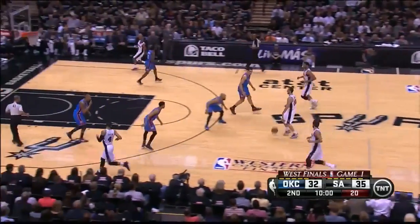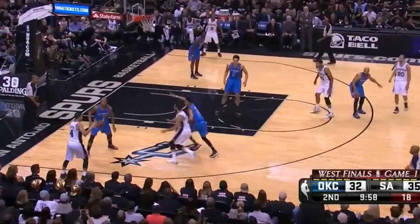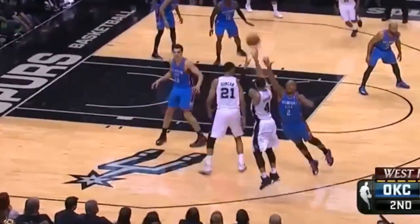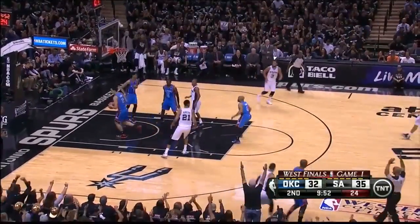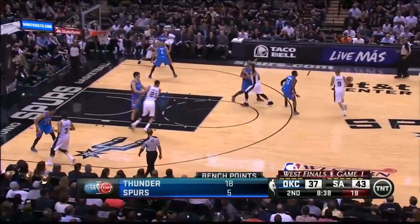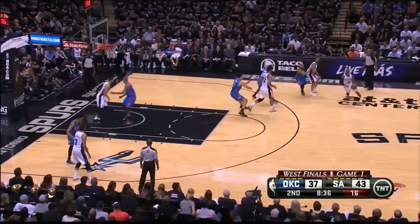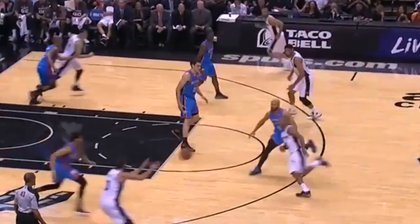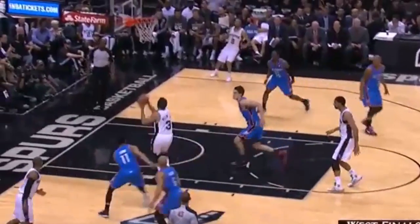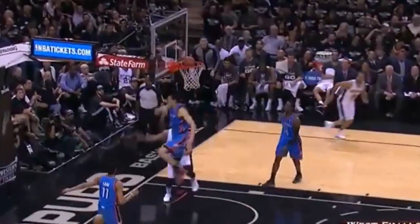They also struggled to defend, even if the matchups weren't so far off. Just look how Karam Butler inexplicably goes underneath this screen for Danny Green. Meanwhile, the Spurs offense got wonderful side-to-side action, bringing Duncan out high on a screen so Adams was nowhere near the basket, and Jeremy Lamb taking a page from Russell Westbrook with the playground reach-around, allowing Bellinelli an easy two points.